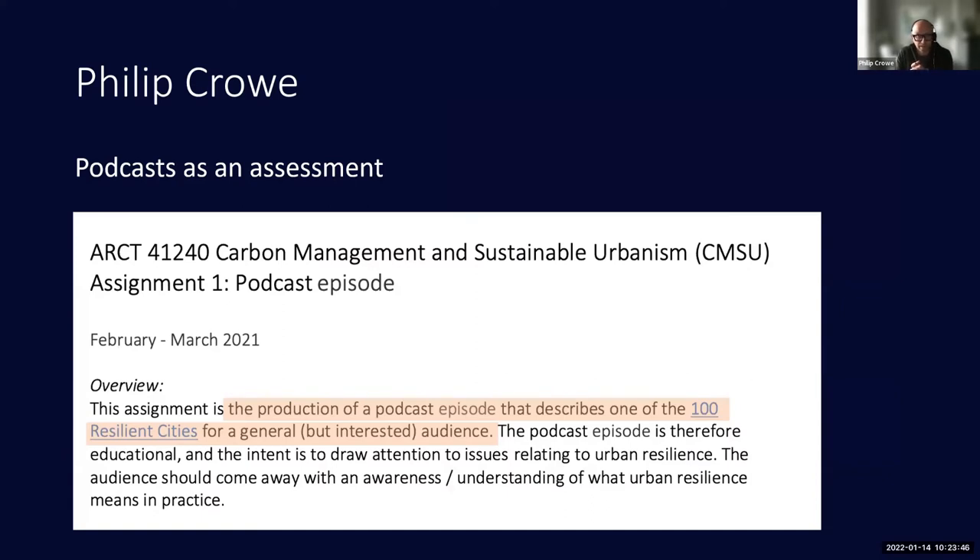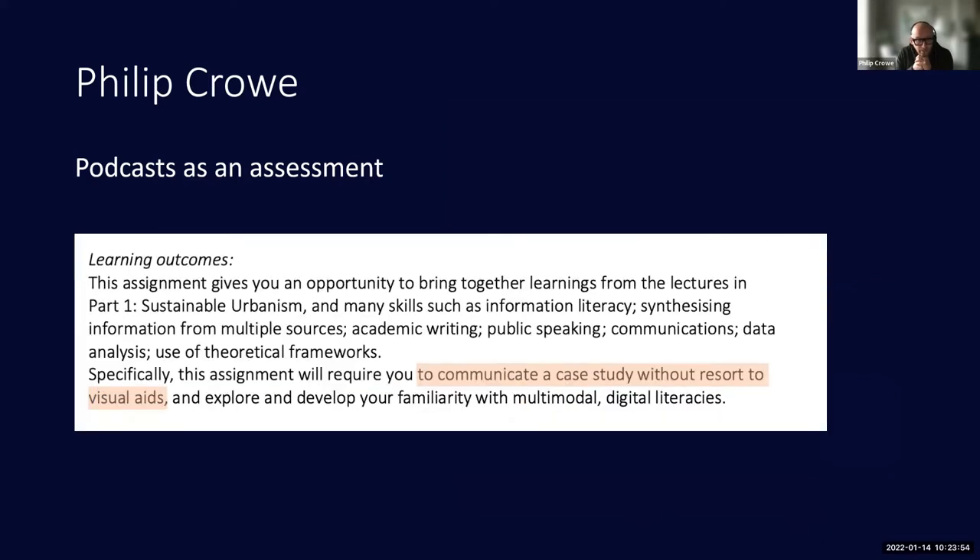The overview was basically to produce a podcast episode describing one of those cities to a general audience — not a specialized audience. The learning outcomes were really about bringing lots of different pieces of information together, making it legible, and communicating it without using visual aids.